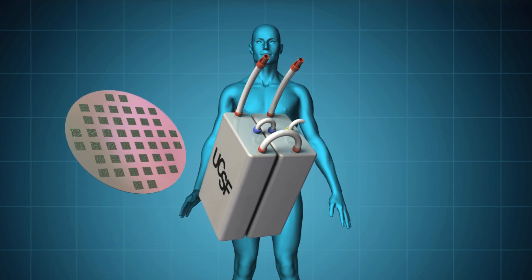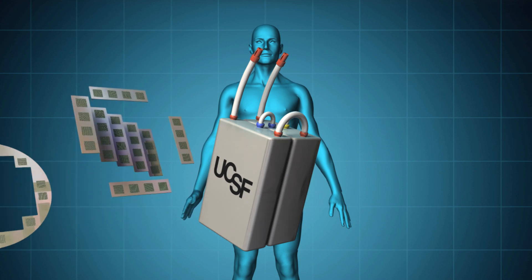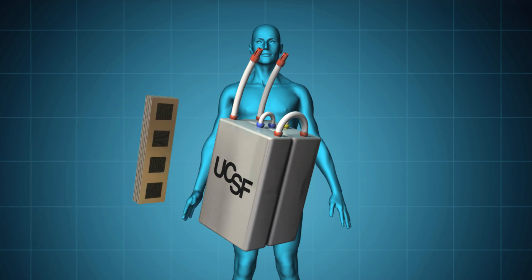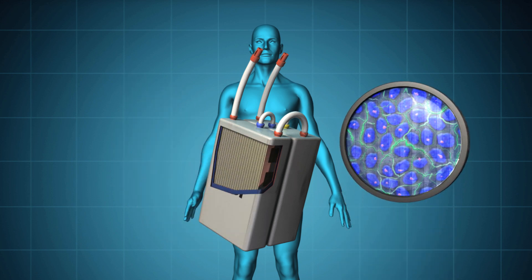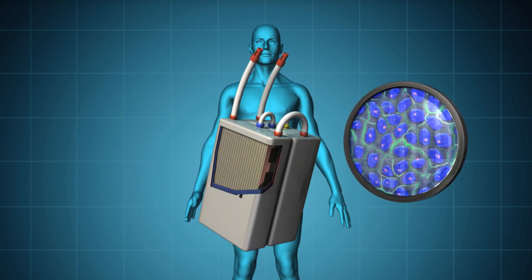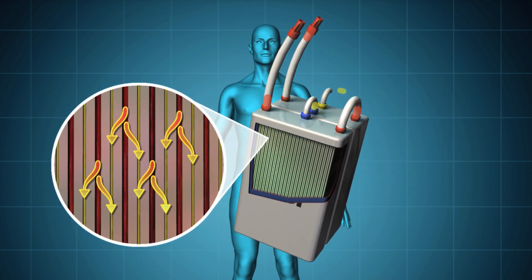Super-efficient membranes, created using silicon nanotechnology, will filter toxins from the blood without requiring pumps or electrical power. While a bioreactor containing specially engineered kidney tubule cells will perform other renal activities, maintaining appropriate water volume in the blood, electrolyte balance, and metabolic functions.